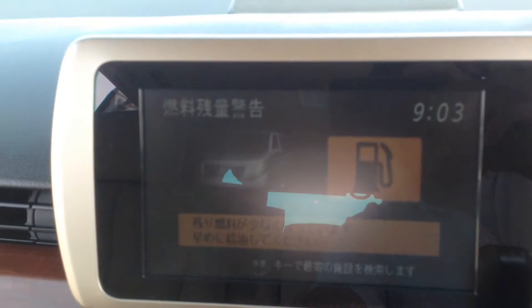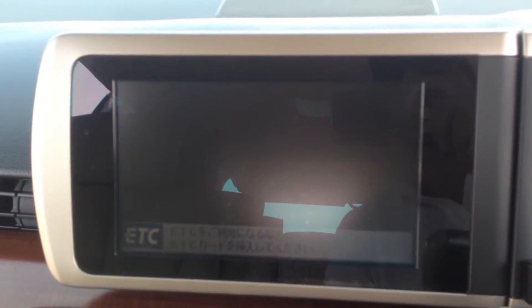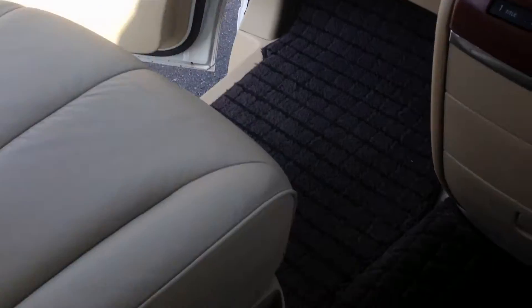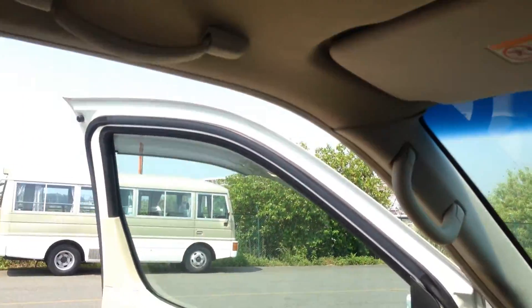Reverse camera as well as a side blind spot monitor, dual climate air. Just awesome. This is just a clean, clean Series 2, and it's an eight-seater — very useful.